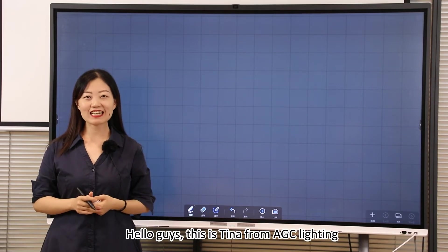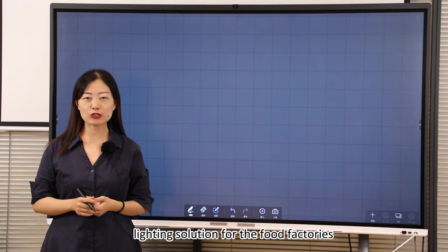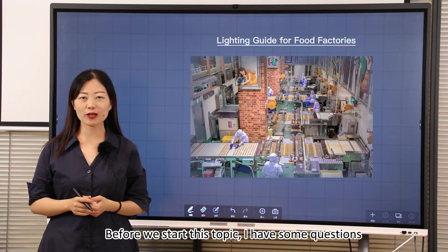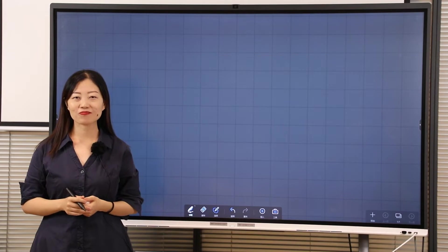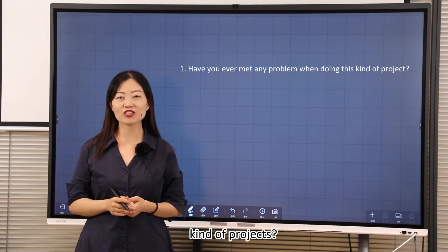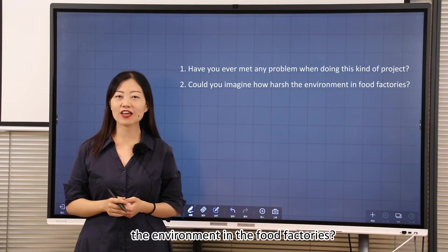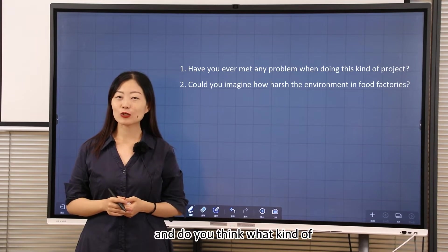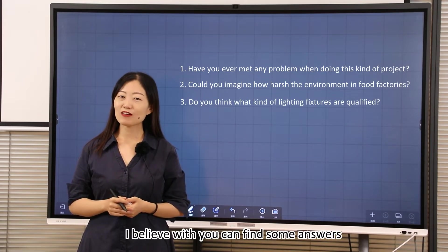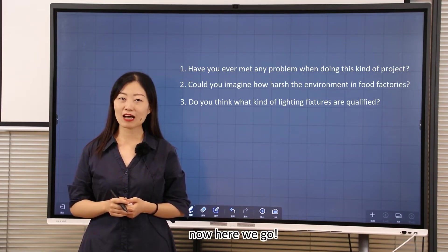Hello, guys. This is Tina from AGC Lighting. Today, I'd like to talk about lighting solutions for food factories. Before we start this topic, I have some questions. Have you ever had any problems when doing these kinds of projects? Could you imagine how harsh the environment is in food factories? I believe you can find some answers in my video today. Now, here we go.